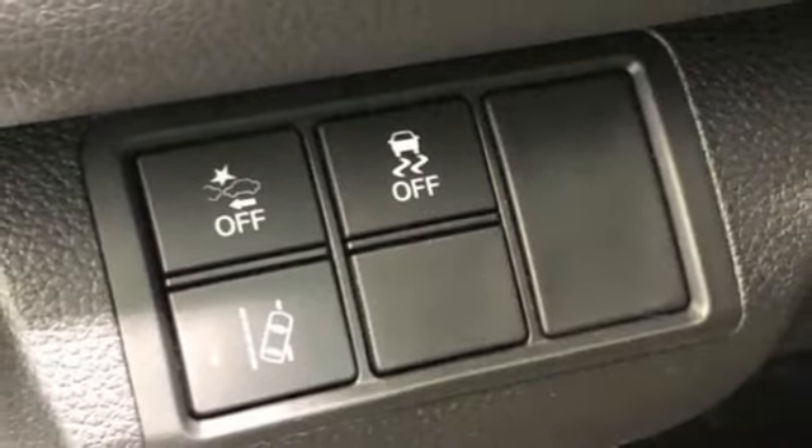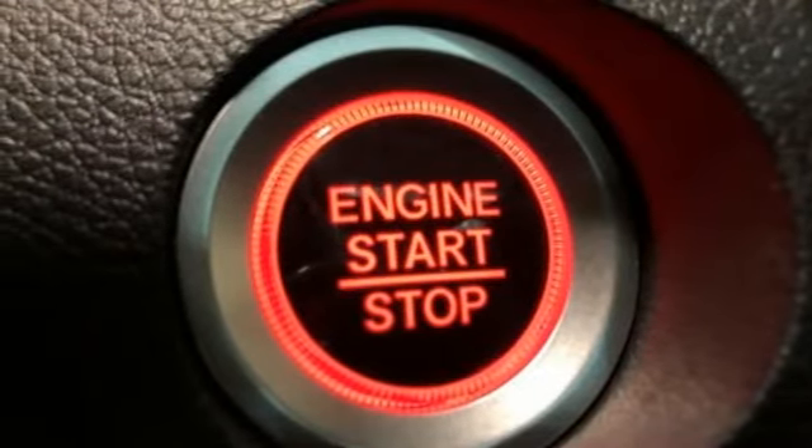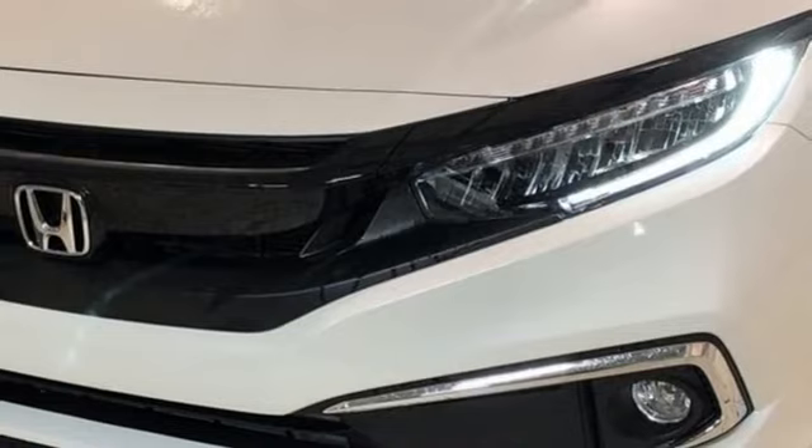Dual zone climate control, turbo inline four-cylinder engine, power sliding and tilting sunroof, gas pressurized shocks, and continuously variable automatic transmission.